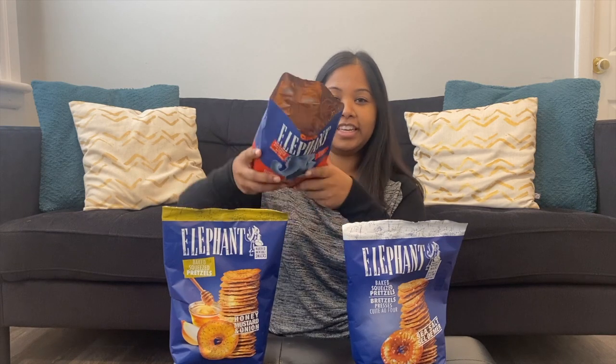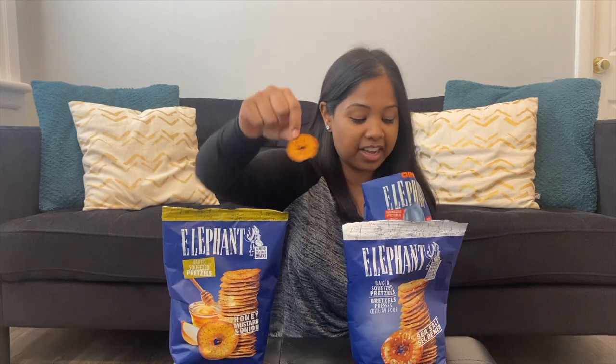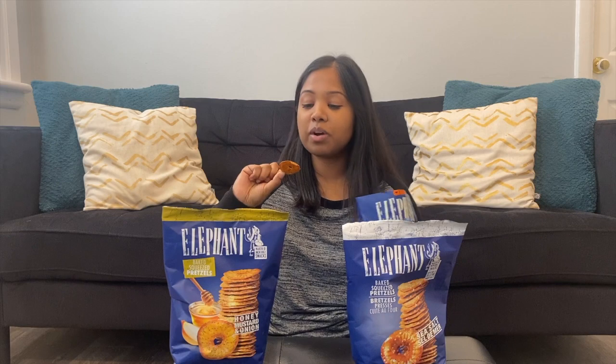Alright, cutting it open — they definitely smell like pizza. They look super coated. Look at that — they're coated in seasoning. This is what you want when somebody is seasoning a chip or a cracker or pretzel. I don't want just a little sprinkle where I can hardly taste anything; I want it coated and sticking to my fingers.